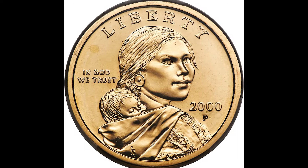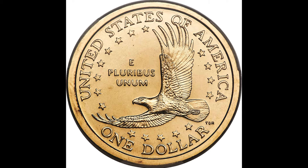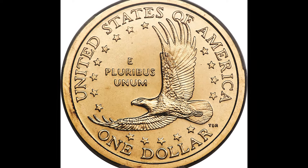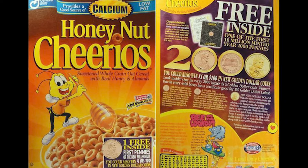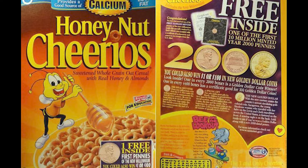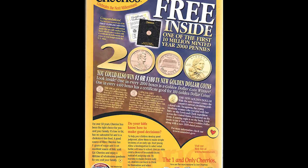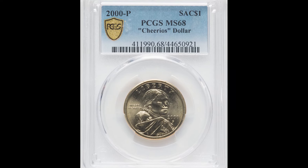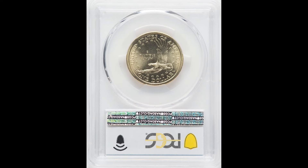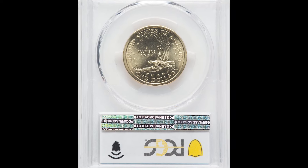$11,700. This is a Cheerios dollar coin. Back in the day, Cheerios ran a promotion where you could buy their cereal and get coins inside of them — the coins were covered so the cereal was safe. You're going to want to be looking for the Sacagawea dollar coin and the cent coin that it comes with. The cent coin doesn't really add as much value as the Sacagawea dollar coin does, but there is a way to tell if you have one of these coins.